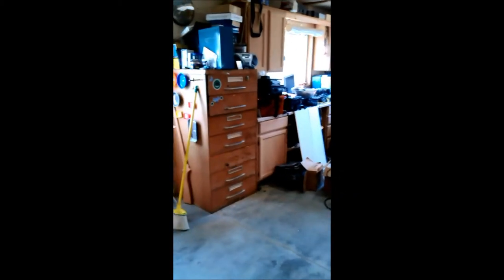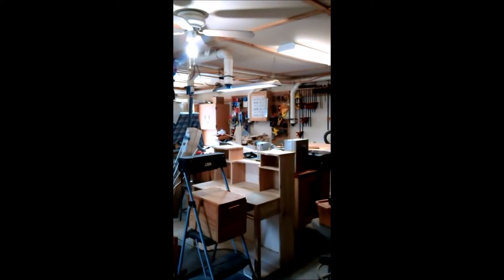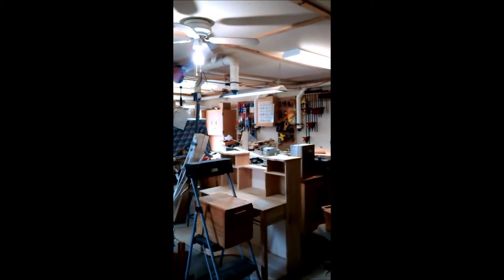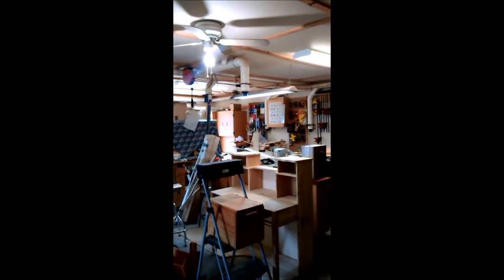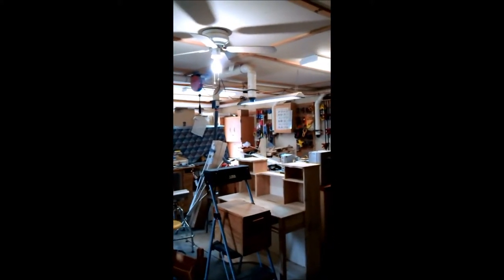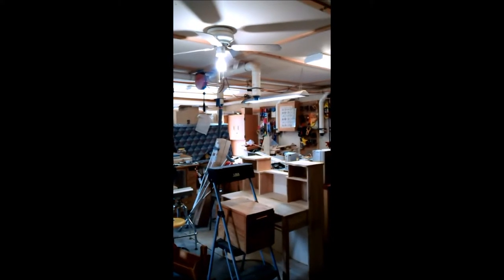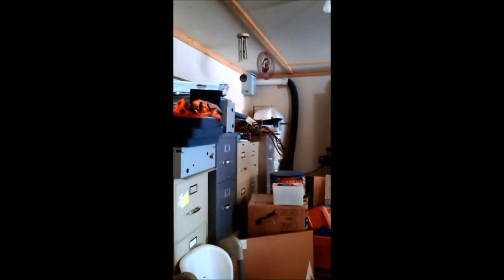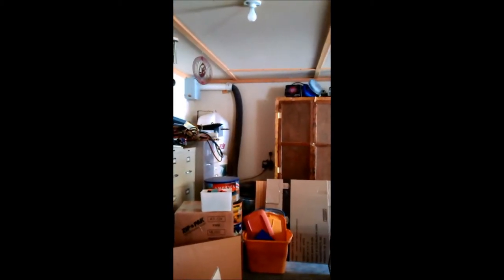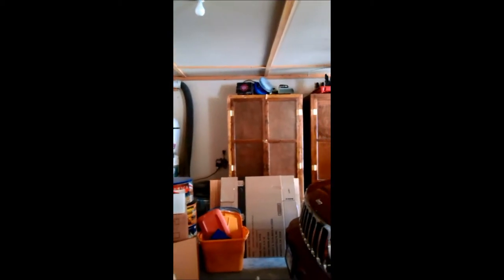On the electrical system, when you shut off the lights, all receptacles in this room go dead. That way, if you accidentally leave something turned on, you don't have to worry about whether you unplugged it — everything in the shop shuts off with the lights.